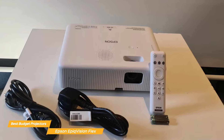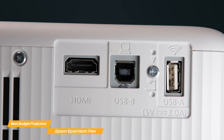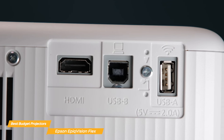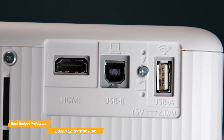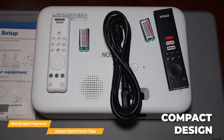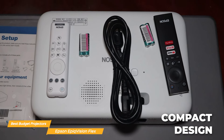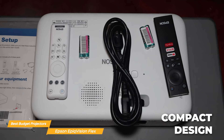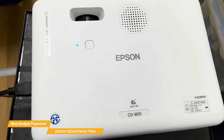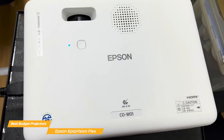Setting up the Epson Epic Vision Flex is incredibly easy, thanks to its user-friendly interface. It can be connected to your streaming TV boxes with the built-in HDMI port, ensuring an easy setup to watch whatever you want, whenever you want. Its compact and lightweight design easily fits into backpacks, making the Epic Vision Flex a great portable companion for all of your trips. It combines 3-chip 3-LCD technology, a large widescreen picture, user-friendly setup, and a lightweight compact design.